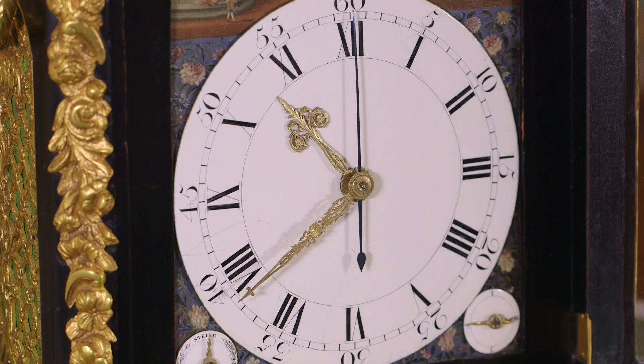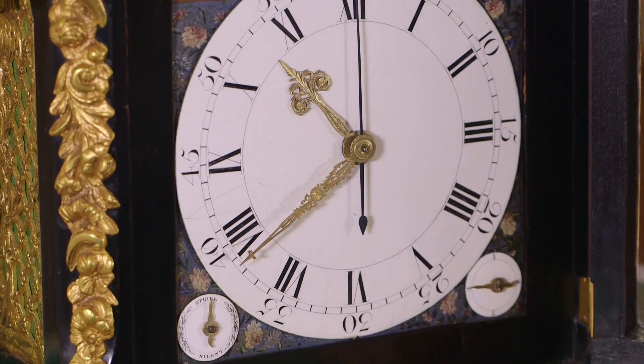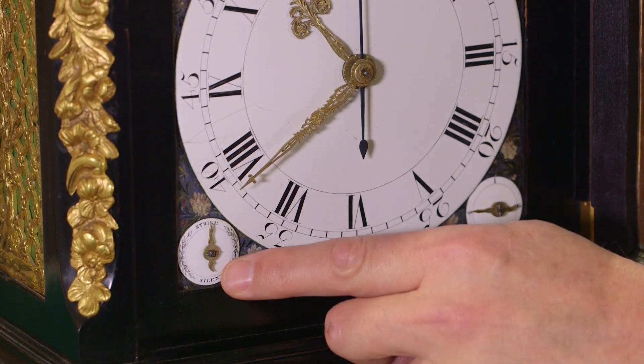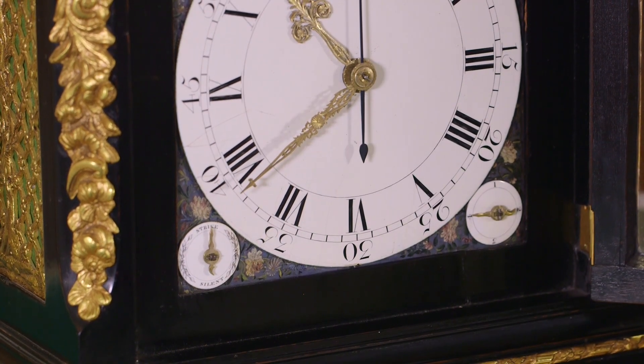To the bottom right is an enamel dial for choosing one of the four tunes that the movement plays, and on the left is an enamel dial to completely silence the music and also the hour strike.